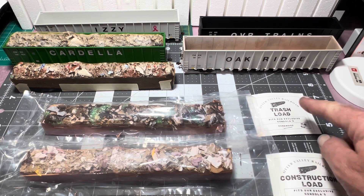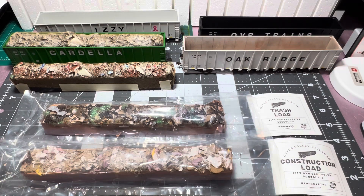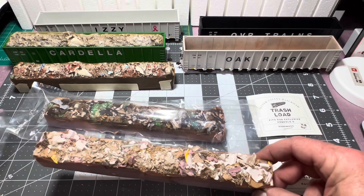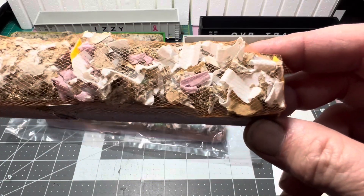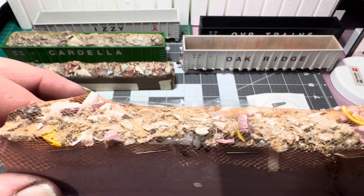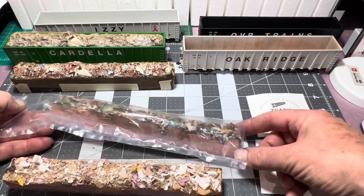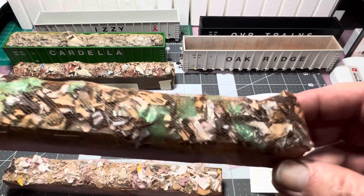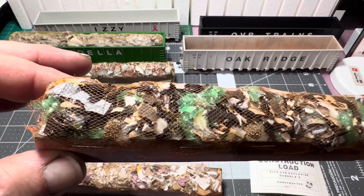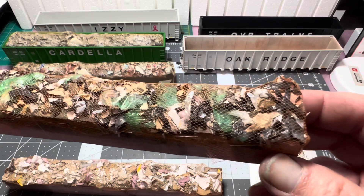I got the trash load here and the construction load. I opened it up so you don't have to watch me crinkle a bag. Let's just take the construction load out — all kinds of stuff and the netting. And then we have the trash load. These are handmade, so every one is different. If you have a whole fleet of these and you buy a bunch of loads, they won't be identical — similar, but not identical.